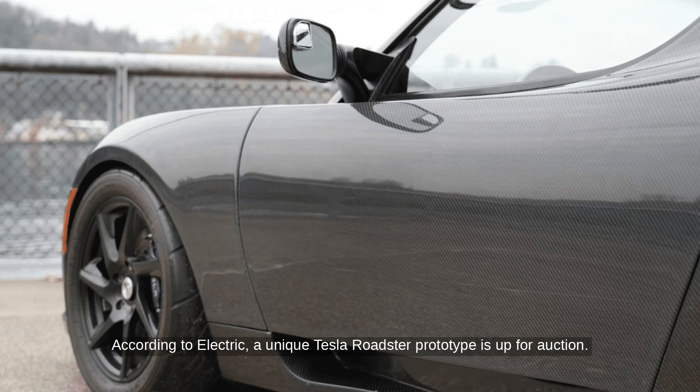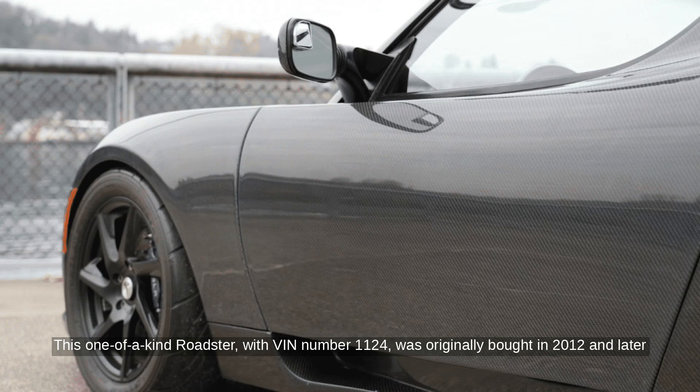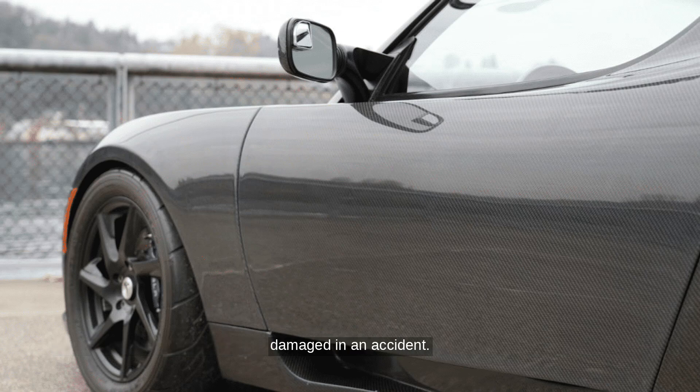According to Electric, a unique Tesla Roadster prototype is up for auction. This one-of-a-kind Roadster, with VIN number 1124, was originally bought in 2012 and later damaged in an accident.